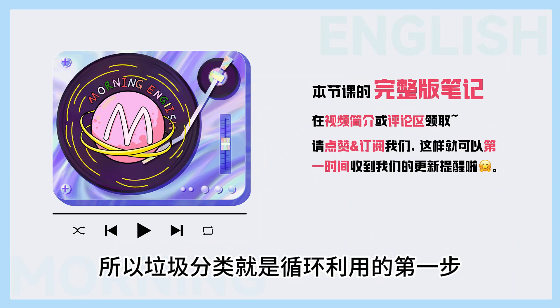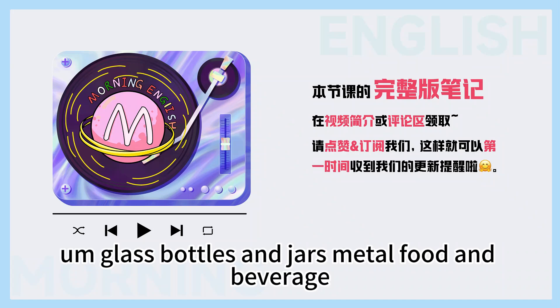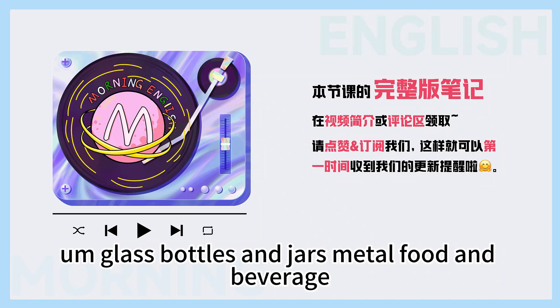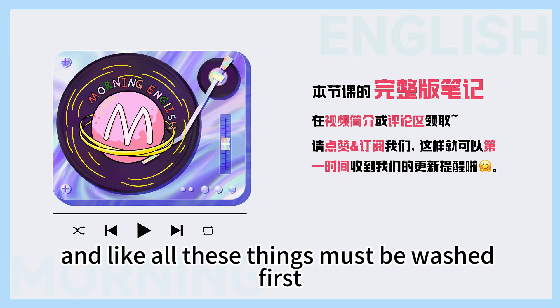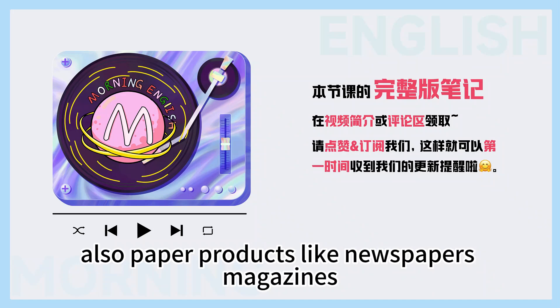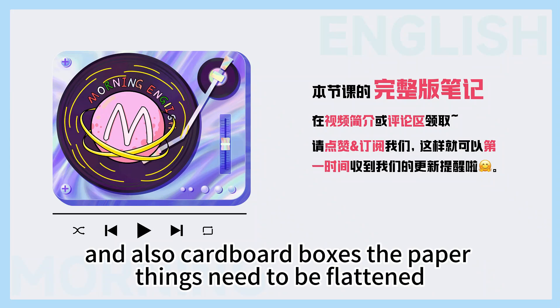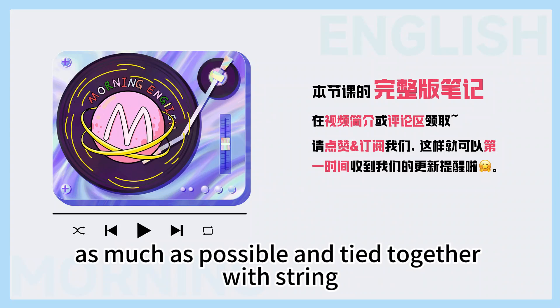So what things go into the blue box? Glass bottles and jars, metal food and beverage cans, and rigid plastic containers — all these things must be washed first. Also paper products like newspapers, magazines, flyers, and cardboard boxes. The paper things need to be flattened as much as possible and tied together with string.